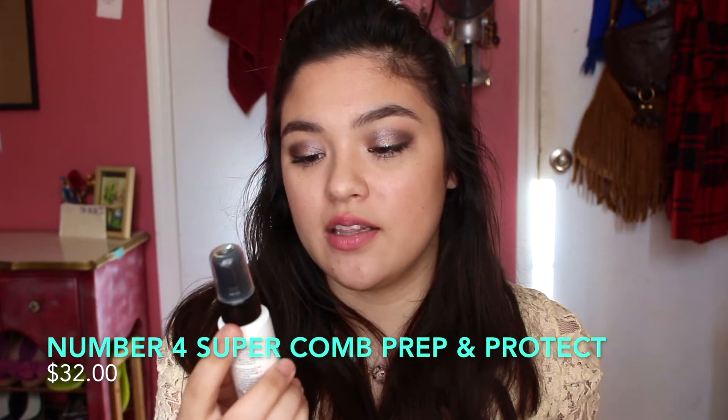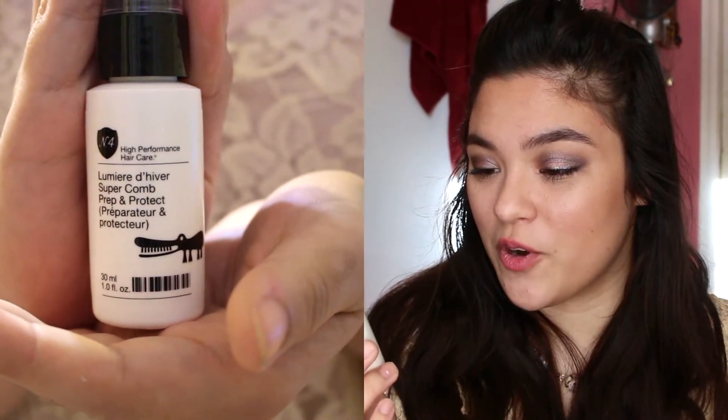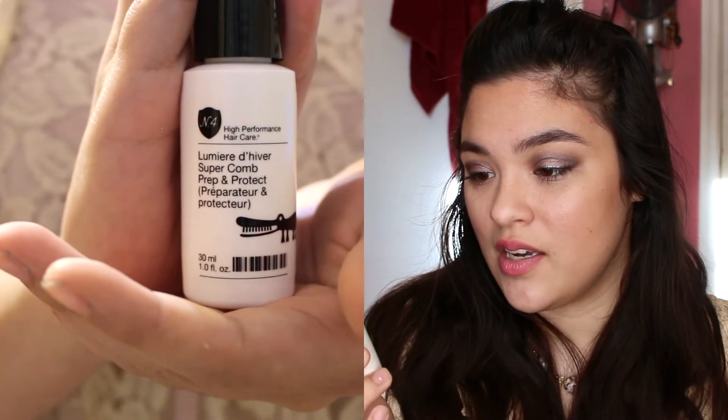The first thing we got here is the Lumiere DeHiver Super Comb Prep and Protect High Performance Hair Care. I'm guessing this is a hair protecting spray. It says 'strengthens and repairs last summer's too many weekends in Rio hair.' It's a leave-in conditioner with instant detangling, ideal for all hair types. Provides color protection and an extra dose of UV protection. Awesome, I like this.